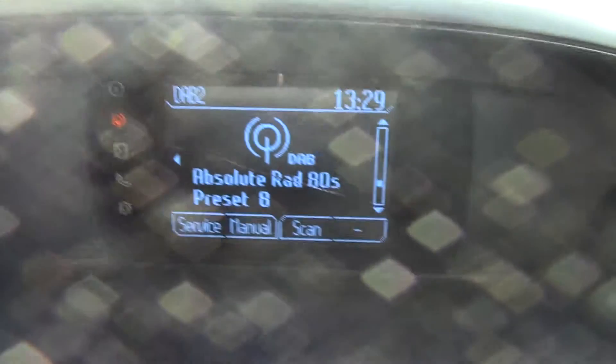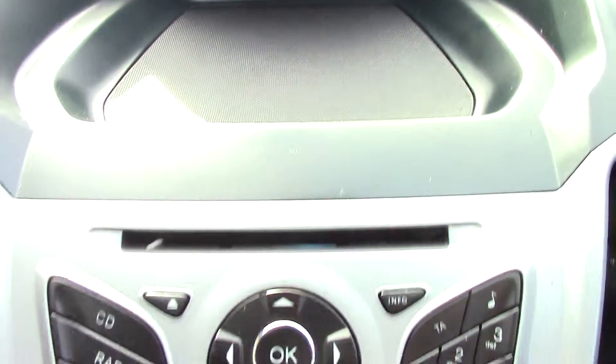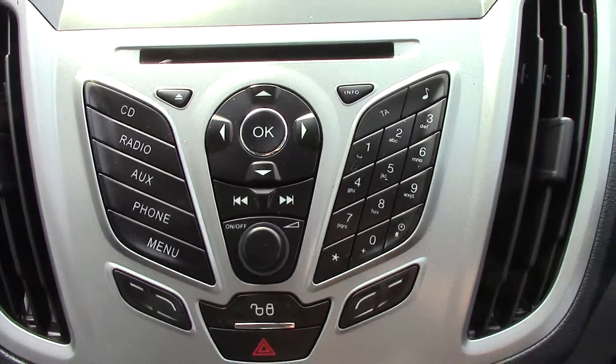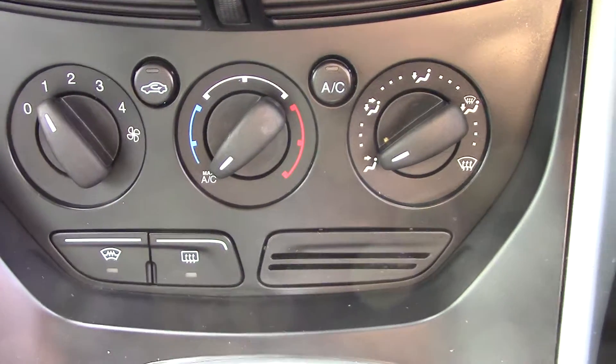In the centre display we've got the DAB radio. Below that you've got the radio and CD player unit itself, and below that you've got the aircon unit.